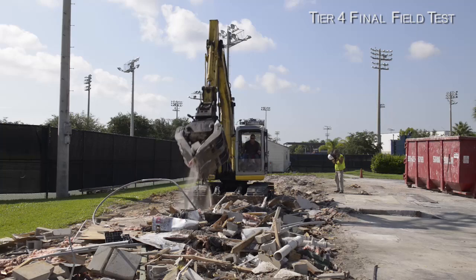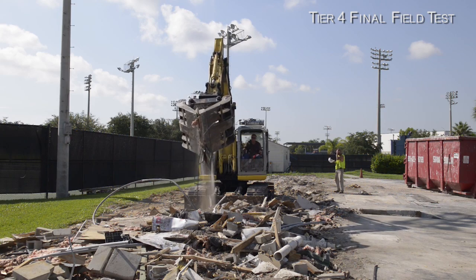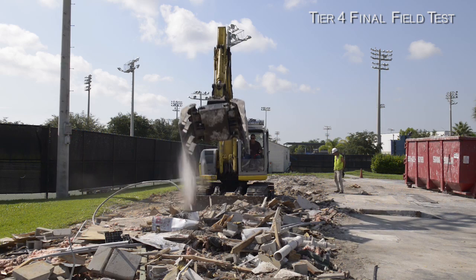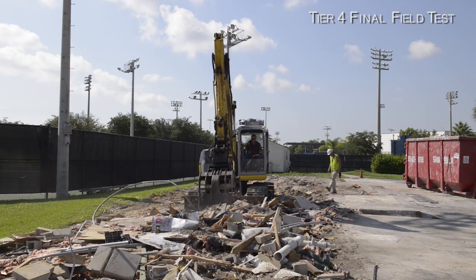Especially in demolition, when you reach out to get something, sometimes you don't want to be in a situation where halfway down the engine quits — because what are you going to do? Now you can't let go of it. It's controlled demolition. I like to be comfortable in a machine knowing that I'm going to be able to get the job done safely.